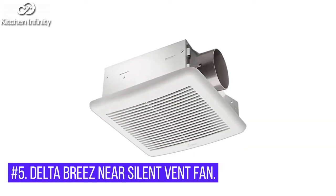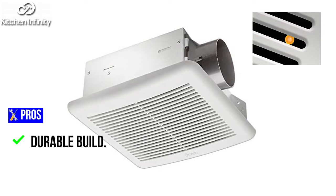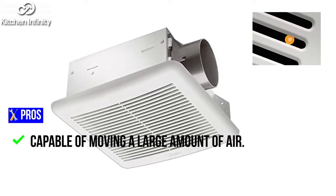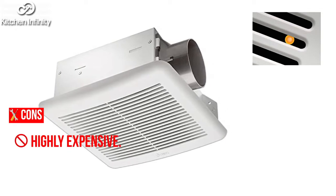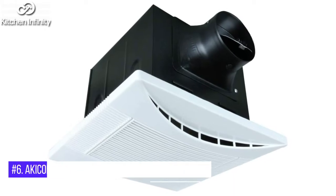5. Delta Breeze Near Silent Vent Fan. Pros: It comes with a humidity and motion sensor. Durable build. Super quiet performance. Capable of moving a large amount of air. Cons: Highly expensive. Less efficient than other bathroom fan options.